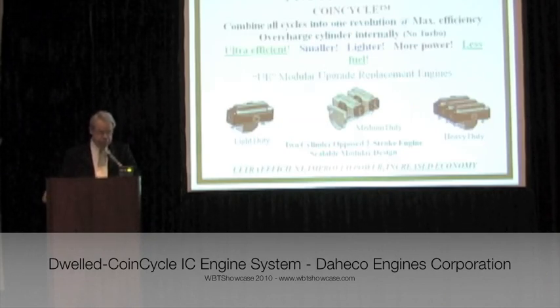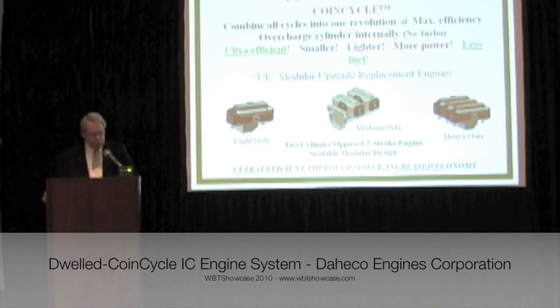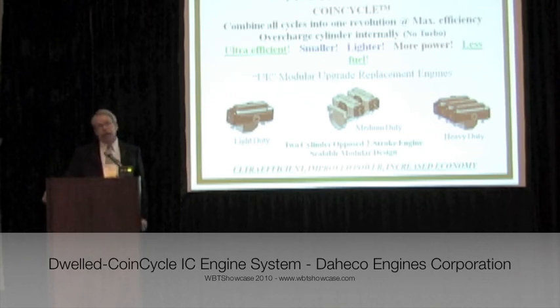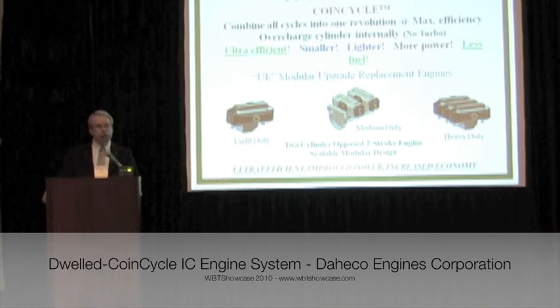Our Cohen cycle technology provides a mechanical means to allow all cycles to coincide within one revolution of the crankshaft, while maintaining all of the advantages obtained by the CVC-I design. It also provides the opportunity to overcharge the cylinder, without the need of a supercharger.